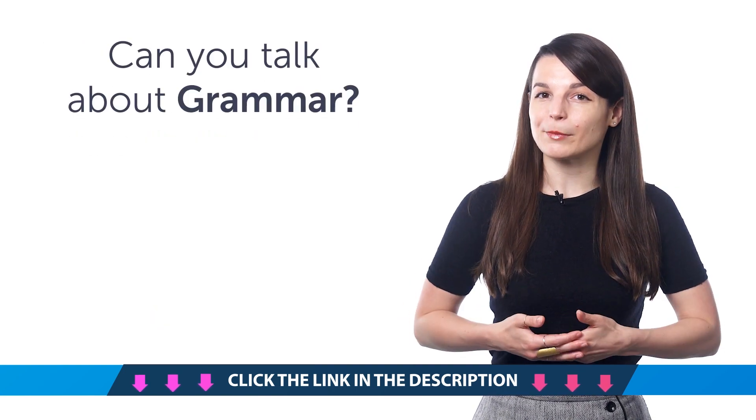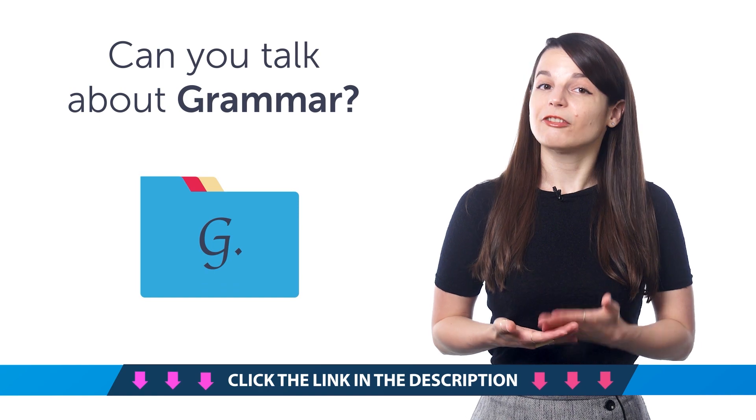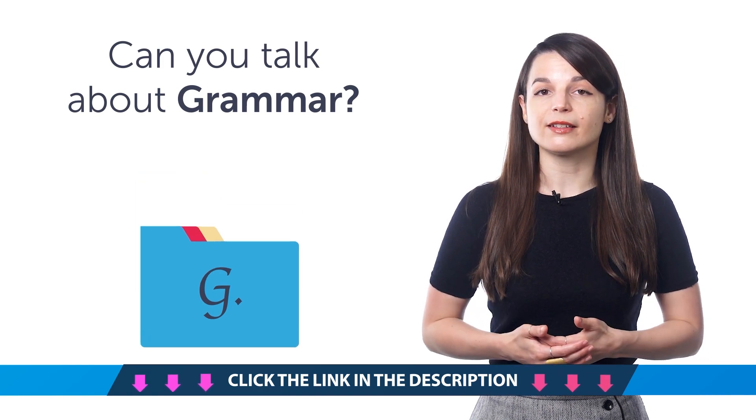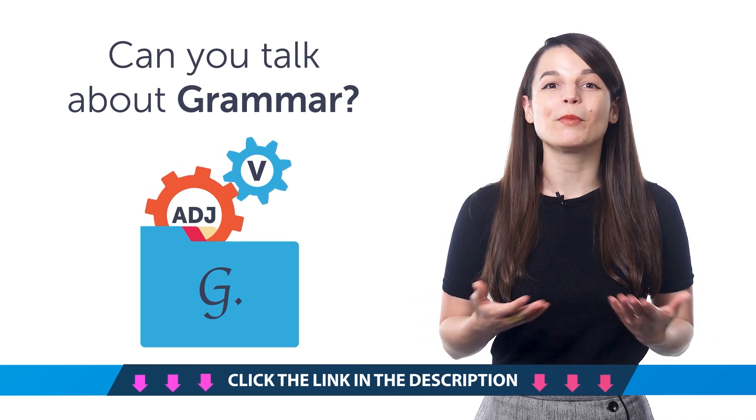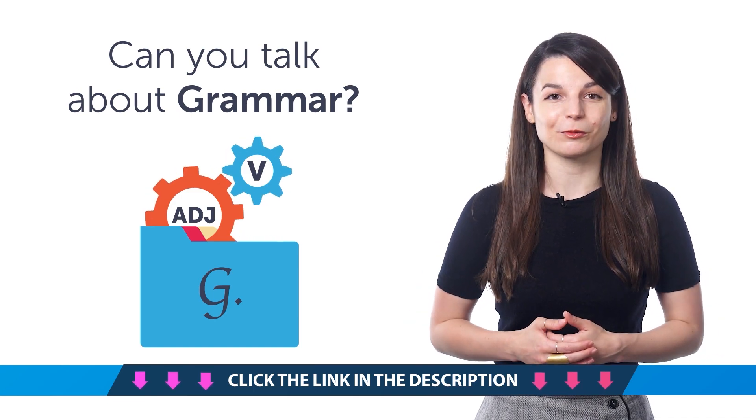Third — can you talk about grammar in your target language? If you're learning the language, you'll need to know how to say verb, adjective, and much more. In this one-minute lesson, you'll pick up over 25 grammar-related words.